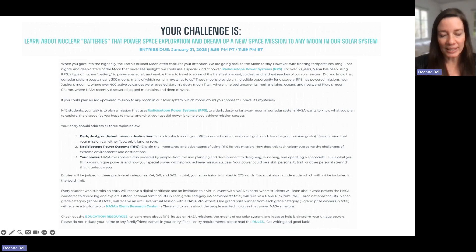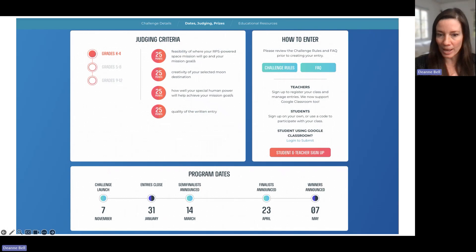Students need to explain the importance and advantages of using RPS specifically for their mission — how does that technology overcome the challenges of that extreme, dark, dusty, or far-away destination? They also need to talk about their own personal power: their unique skills that are going to help achieve mission success. It's a writing competition, so they'll type up their entry and submit it online for the opportunity to compete for awesome prizes.